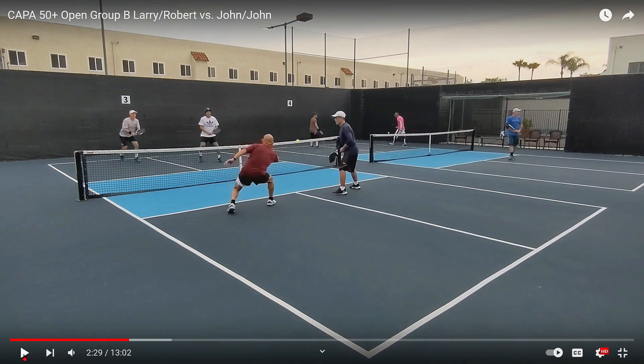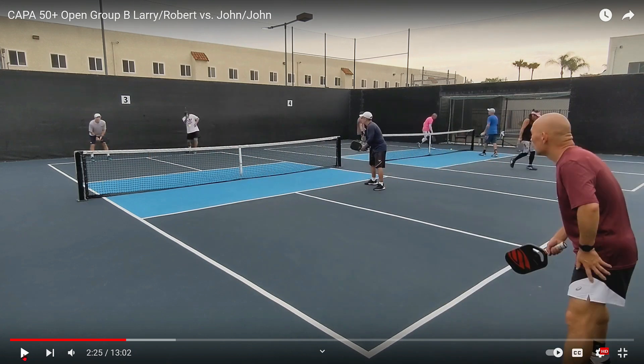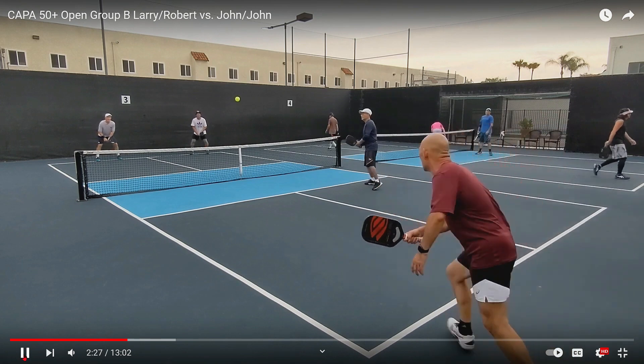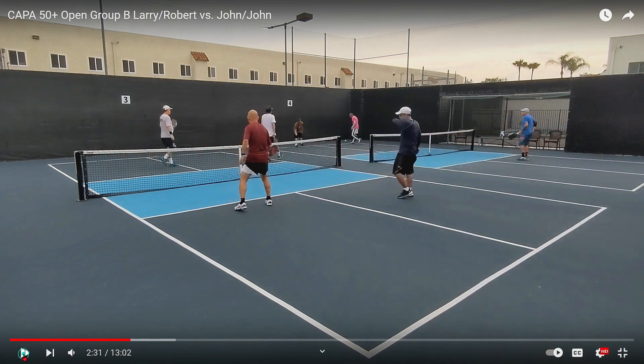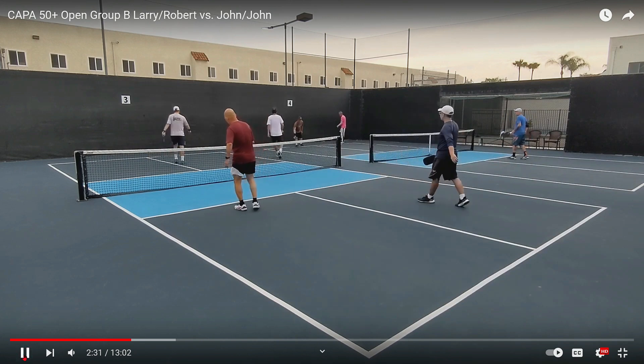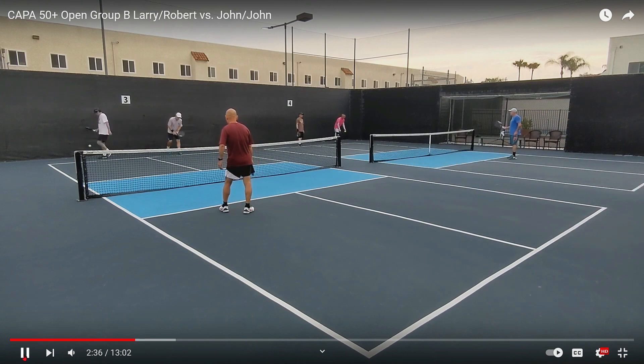Another third shot backhand drive with just a tremendous amount of power, and the player in the maroon shirt just cannot handle it. Why can he not handle it? Let's watch again — here he comes. Again, he was not set. He just did not get up front quick enough. He's got to do a better job than that. Now, he may not have been able to handle it even if he was set, because the guy in gray's third shot was just so powerful.